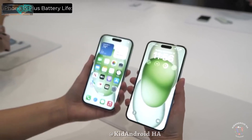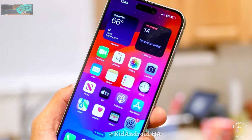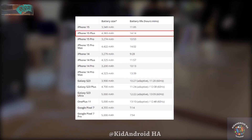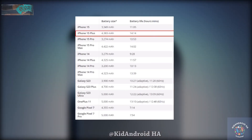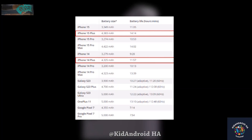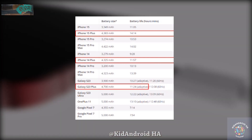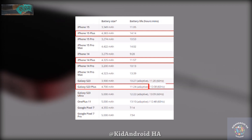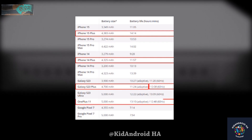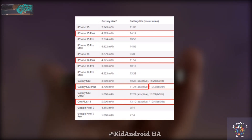For those willing to invest the extra $100 for the iPhone 15 Plus over the regular iPhone 15, the battery performance was even more impressive. The iPhone 15 Plus lasted an astounding 14 hours and 14 minutes, roughly 2 hours longer than the iPhone 14 Plus. In comparison, the Galaxy S23 Plus managed 11 hours and 24 minutes in adaptive mode and 12 hours and 8 minutes in 60Hz mode, coming in about 2 hours behind the iPhone 15 Plus. The OnePlus 11 fell slightly short with a maximum battery life of 13 hours and 10 minutes, around an hour less than Apple's offering.